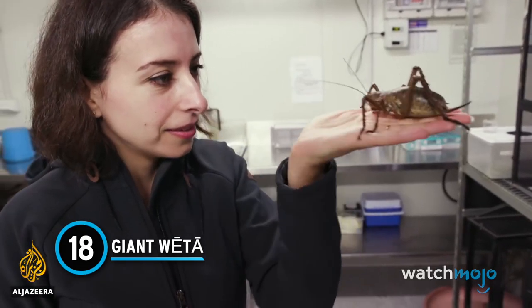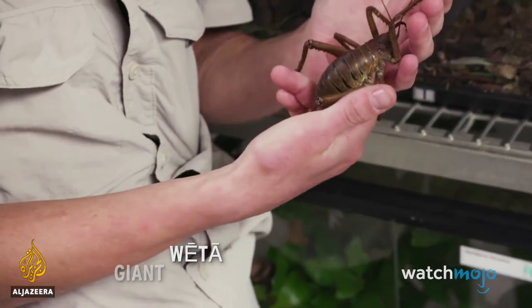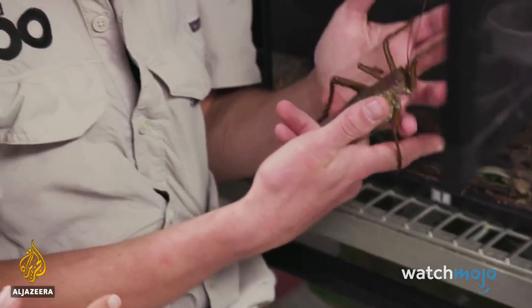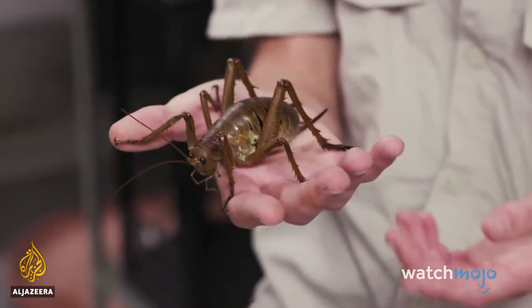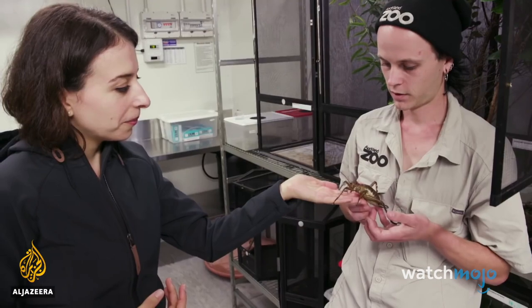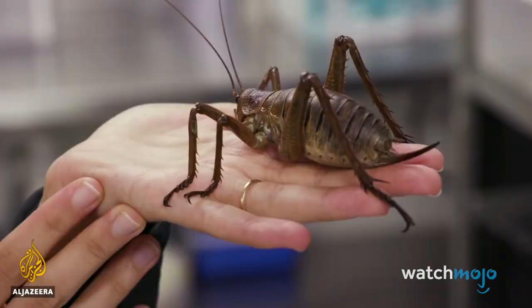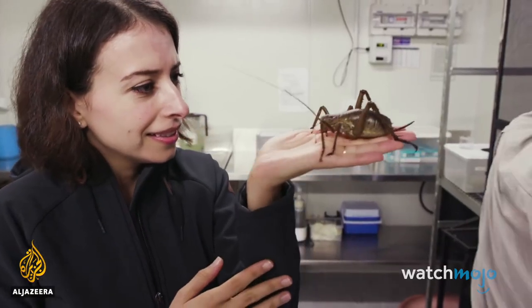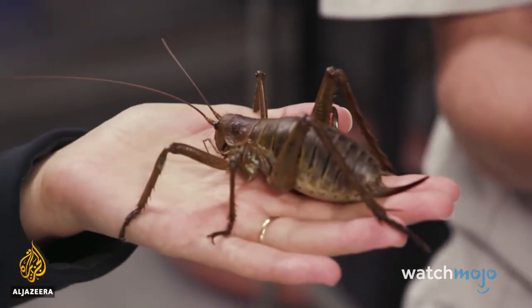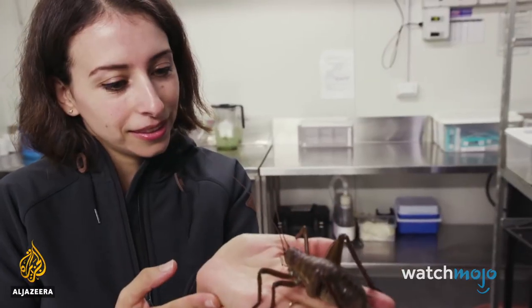Number 18: Giant Weta. Unless you're from New Zealand, you probably have no idea what a weta is, much less a giant one. There are actually 11 types of giant weta, and some reach a length of about 4 inches. They look like grasshoppers from another dimension, so it's appropriate that the genus name Dynacrita literally translates to 'terrible grasshopper.' They don't jump or fly — they're totally flightless with really good camouflage. And 'weta' derives from 'wetapunga,' which in Maori translates to 'god of ugly things.'